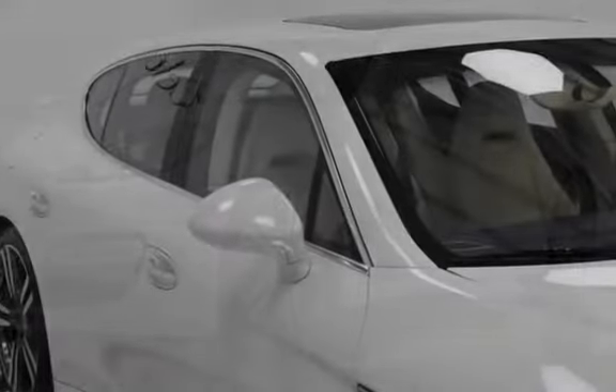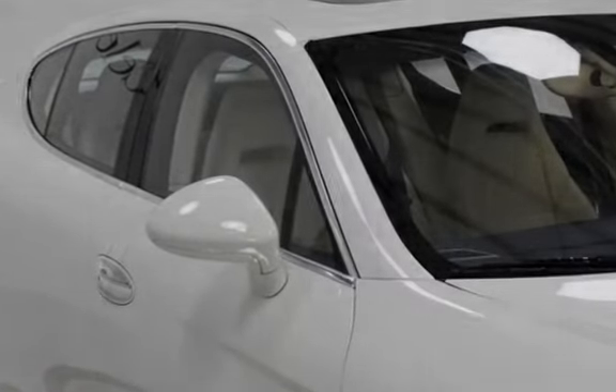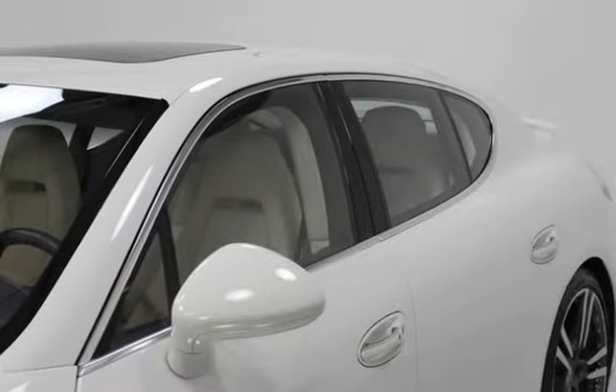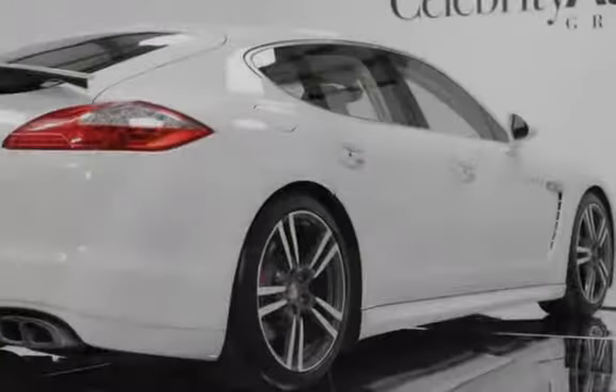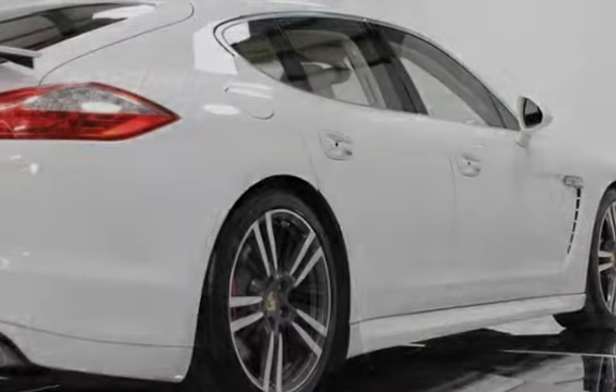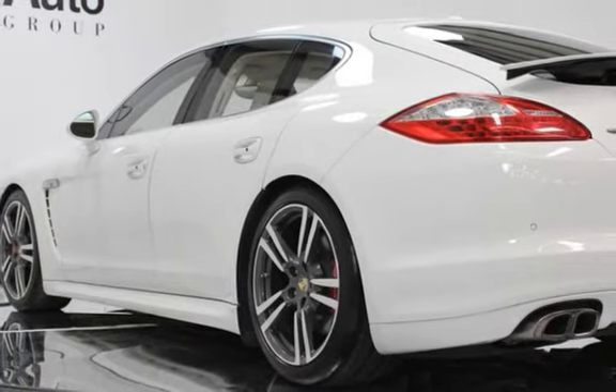Active all-wheel drive, Burmester high-end surround sound system, sport exhaust system with tailpipe trim, 20/21-inch turbo two wheels, adaptive cruise control, lane change assist, blind spot detection, front and rear seat ventilation, 4-zone climate control, and park assist with reverse camera.